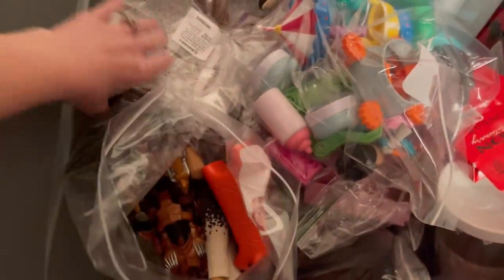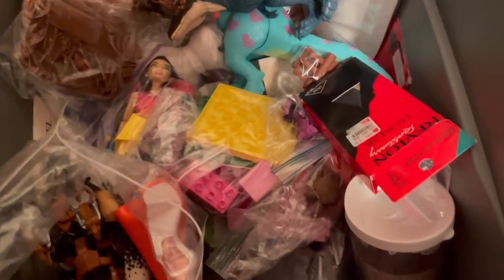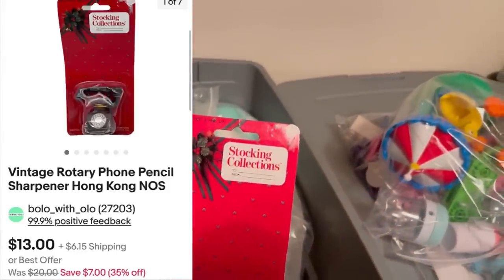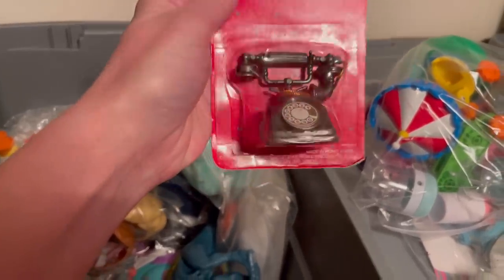This item I'm going to call long tail — I've had it a while. It's in tote M. I picked it up at a garage sale for 50 cents and I sold it for $13 plus shipping. It's a cute little telephone stocking collections pencil sharpener. It's made in Hong Kong, so it's definitely vintage. $13 plus shipping going out.